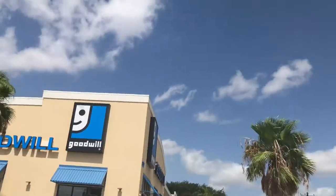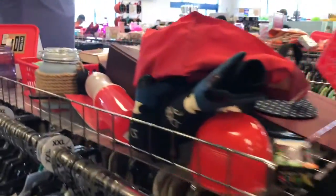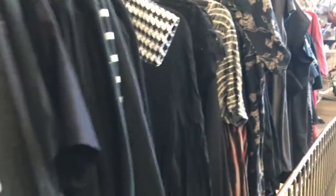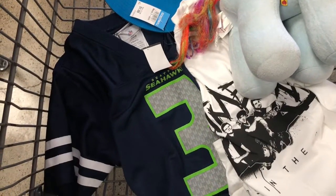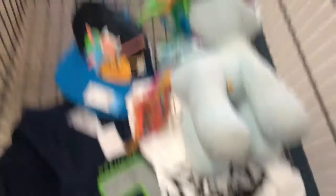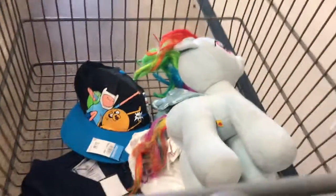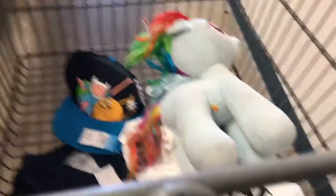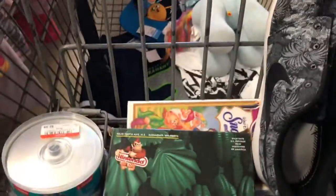I'm at the Goodwill right now. Let's go see what we can find, guys. Seattle Seahawks youth jersey, all-time low tee, Adventure Time hat, and My Little Ponies for my little one. Oh, and this right here — blank CDs. Overall, I think it's a pretty good find for today.